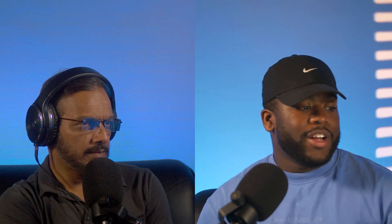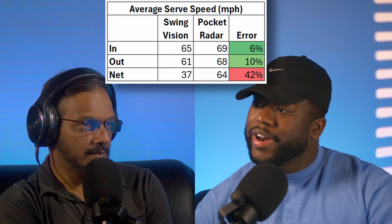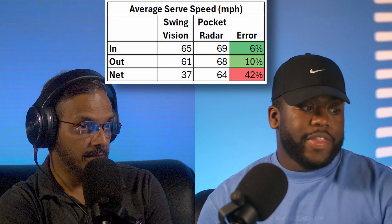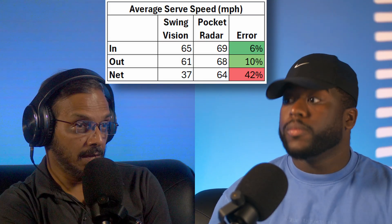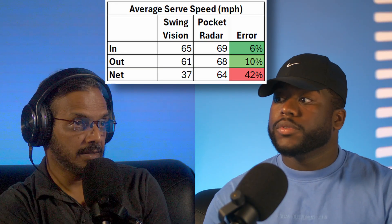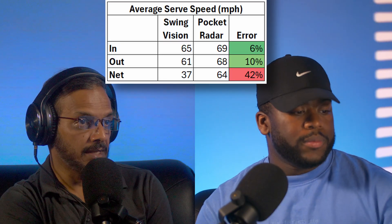We wanted to analyze by any factor of interest, and SwingVision includes the result of each serve in the dataset. So we analyzed it by serve result and got three very telling average numbers. What we found was: when the ball went in, SwingVision is actually quite accurate. For balls that went in, pocket radar showed an average speed of 69 miles per hour, while SwingVision showed an average speed of 65 miles per hour. That's very close — the error rate was just 6%. Given that it's recording with a camera mounted on the fence, 6% is essentially nothing.